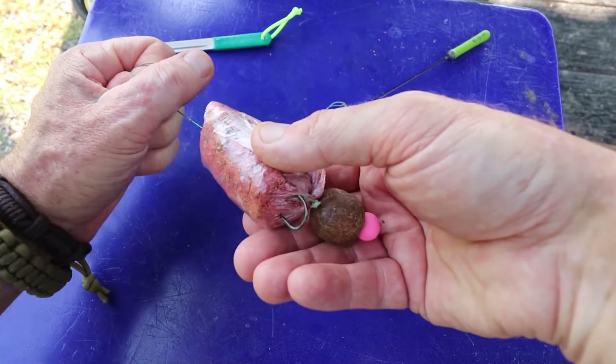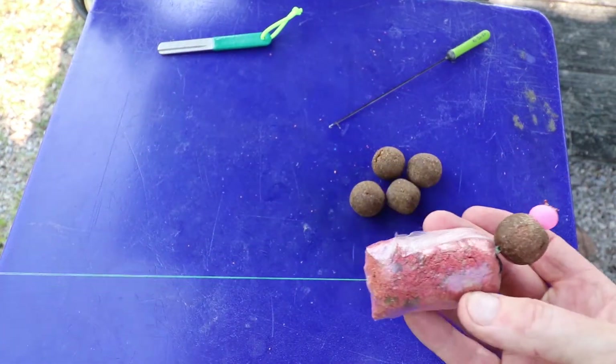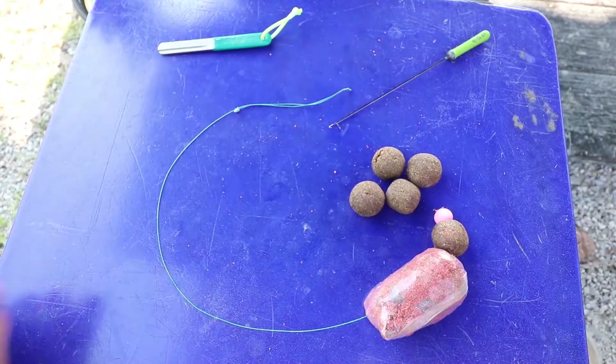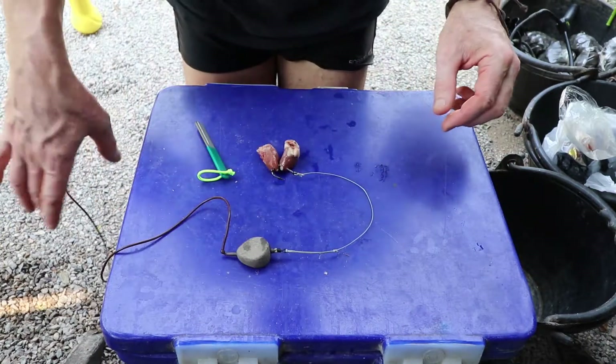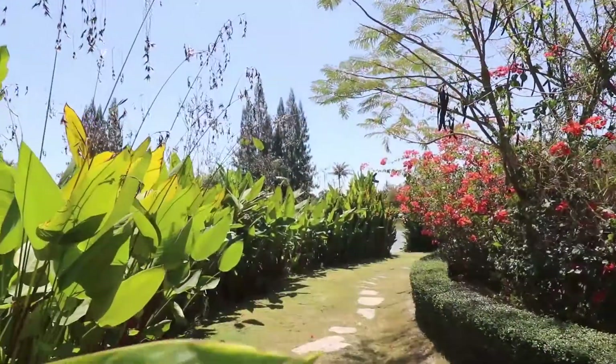I should add that due to the way Siamese carp feed, long rigs are the norm here. On the left hand rod, a small dead bait or two chicken hearts on a predator rig, cast up against the higher snags for whatever comes along.